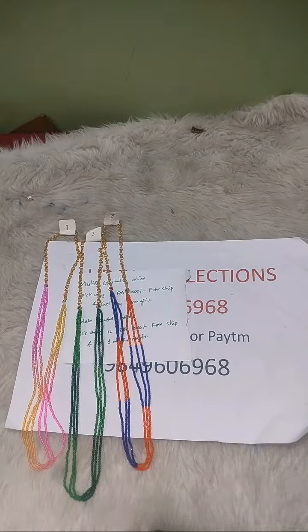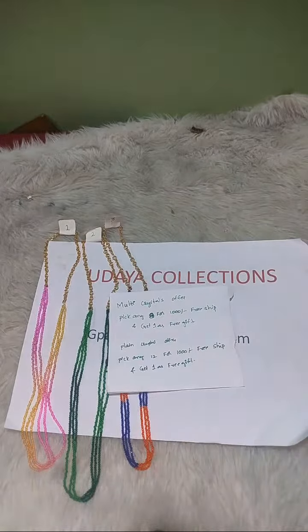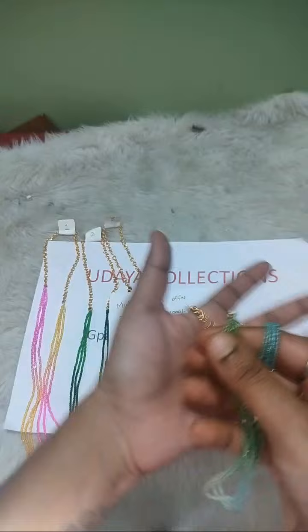Price equal offer, multi crystal offer — pick any 8 for 1000, free shipping, and get one as a free gift. 500 combo for this, plus shipping and free gift.